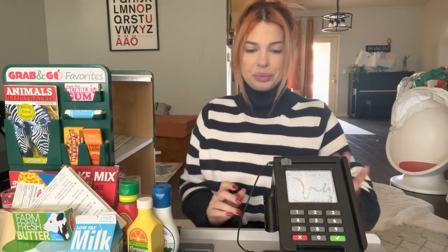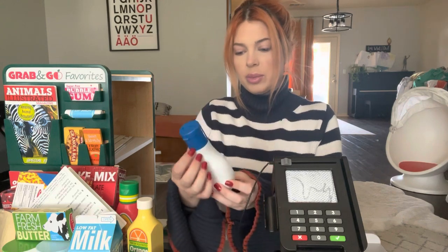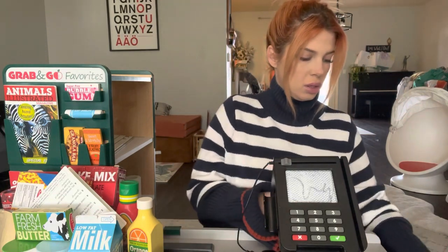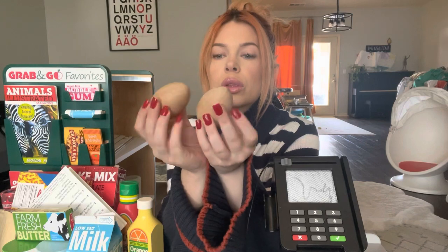Hi. Welcome to the grocery store. You all ready to check out? Okay. I've got some creamy ranch. This way. Two eggs.